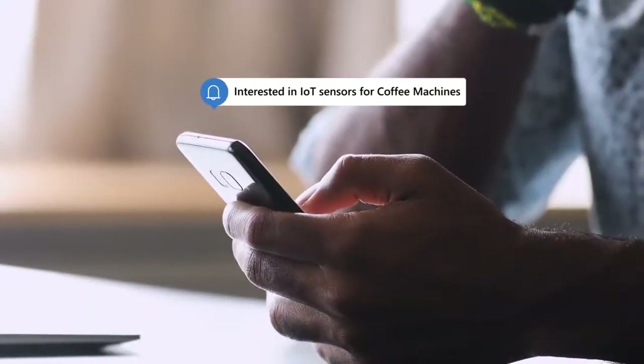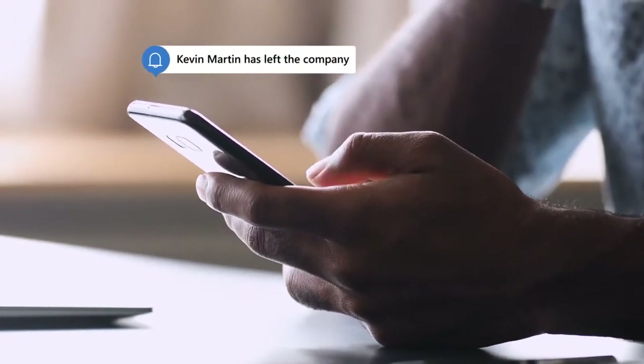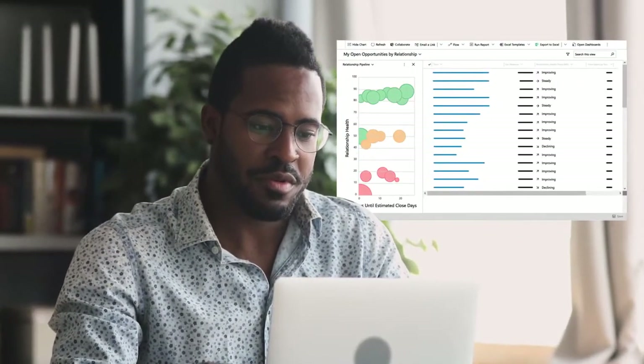Stay connected and close to customers with proactive notifications, like when a customer changes jobs. Monitor overall customer sentiment with relationship health to see which customers need attention.